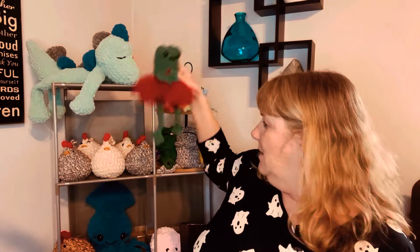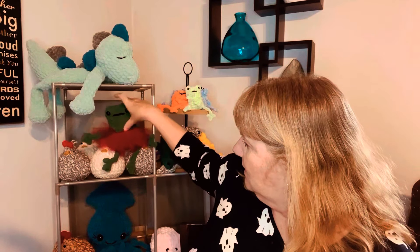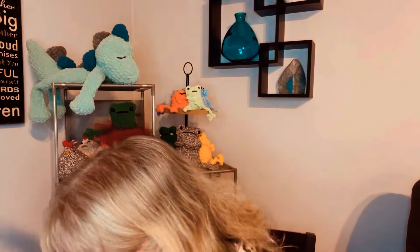Let me see if I can get one to sit up here with the chickens. I also have one in a lighter color. Maybe I'm just weird, but I really enjoy playing around with those.